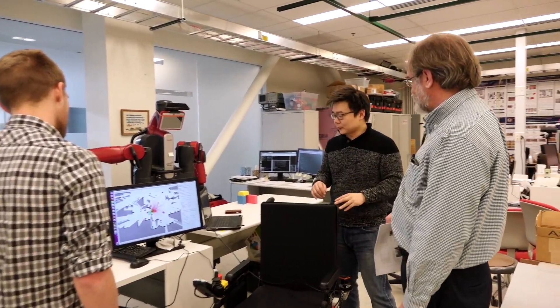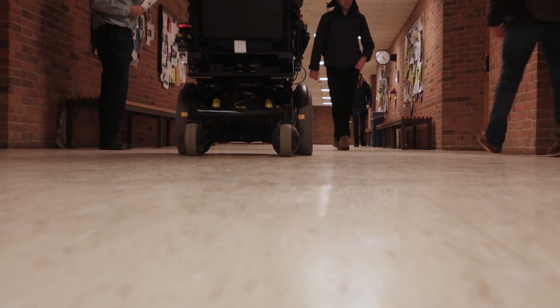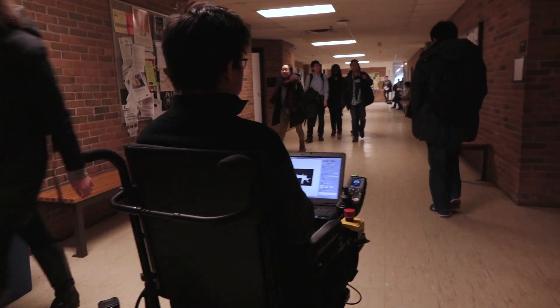I think this is an exciting time for robotics. Now we can really push the hardware to its limit, and we are able to operate in these uncontrolled environments. I think we are going to see more exciting things happening around us — real robots in real environments — in a couple of years.